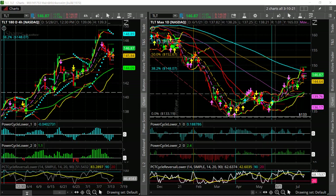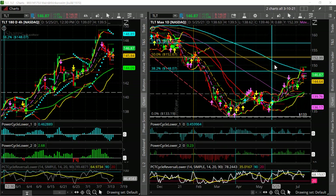Hi, Larry Gaines, PowerCycleTrading.com. In this video, I want to go over the bond market here — TLT, the 10-year/20-year Treasury note ETF.